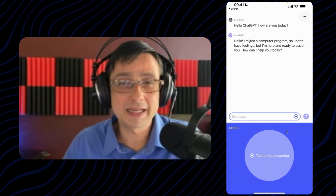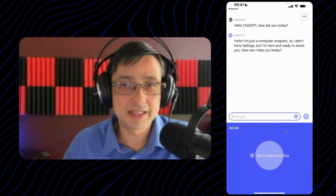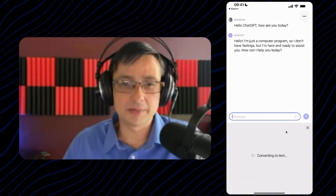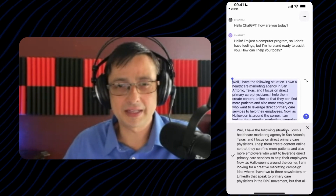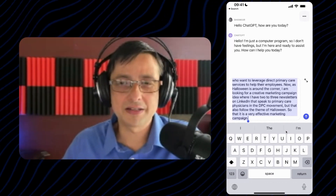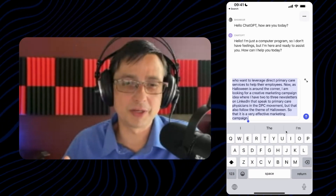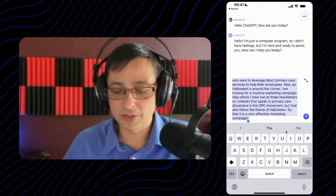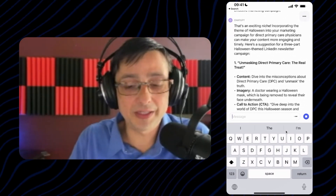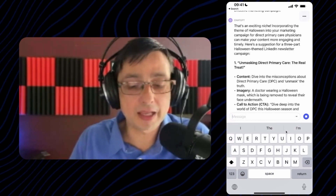I help them create content online so they can find more patients. As Halloween is around the corner, I am looking for a creative marketing campaign idea — I have newsletters on LinkedIn that speak to primary care physicians in the DPC movement, but that also follow the theme of Halloween so that it is a very effective marketing campaign. As I finish talking, I tap the button — it converts to text impressively fast. ChatGPT says: "That's an exciting niche — incorporating the theme of Halloween into your marketing campaign for direct primary care physicians can make your content more engaging and timely. Here's a suggestion for a three-part Halloween-themed LinkedIn newsletter campaign."